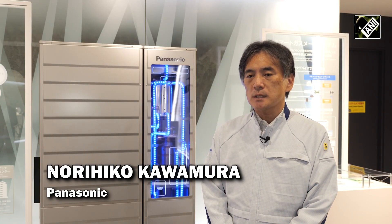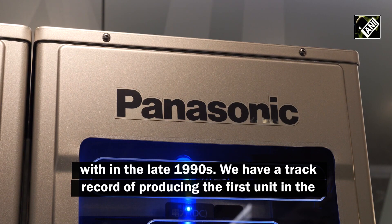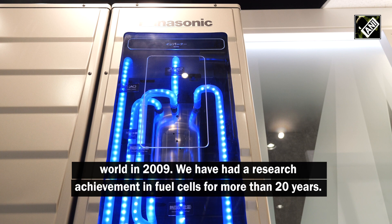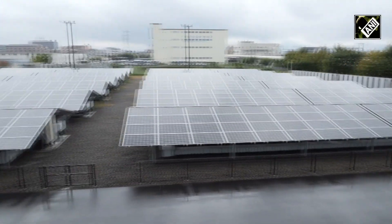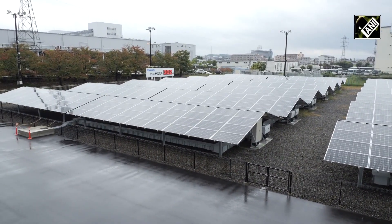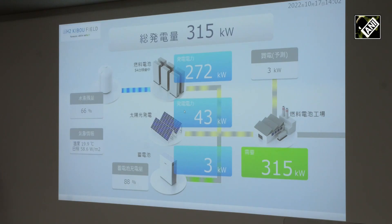At H2 Kibou Field, a stable and optimized power supply is achieved by an energy management system based on the integrated control of the power generators and storage system. The electricity generation amount is 500 kilowatts, and it is not affected by climate change.